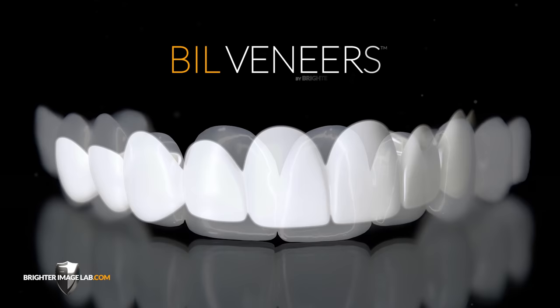There are two things you need to know: one, you have a choice, and two, removable dental veneers are truly the future. At Brighter Image Lab we design a removable dental veneer that's designed to improve your smile without destroying your teeth.